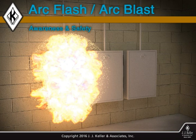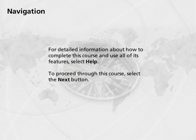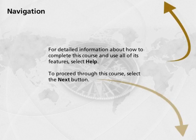Welcome to ArcFlash ArcBlast Awareness and Safety. For detailed information about how to complete this course and use all of its features, select Help. To proceed through this course, select the Next button.